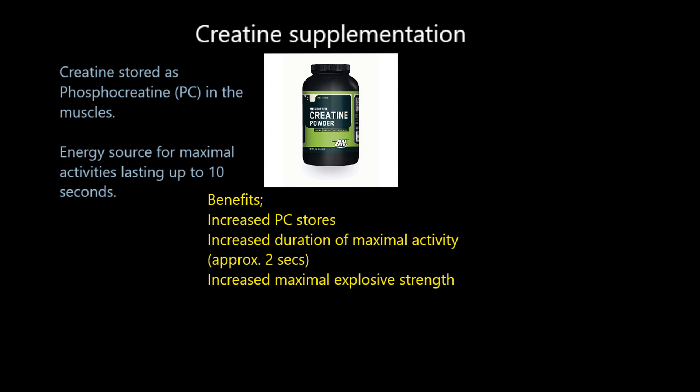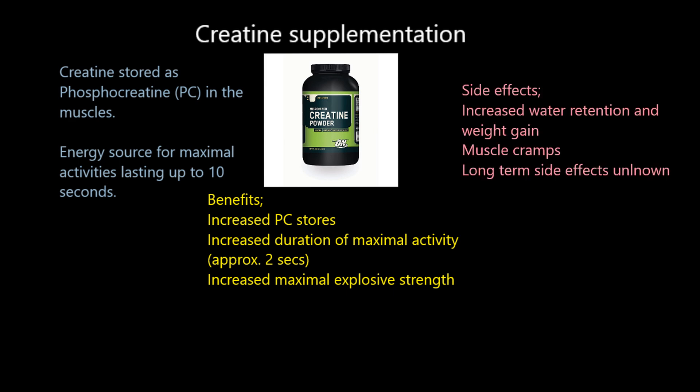In summary: phosphocreatine is an energy source used when working maximally for up to 10 seconds. By taking creatine powder you increase PC stores, potentially adding two seconds to this energy system, which over many reps, sets, and training sessions will ultimately increase your strength levels.